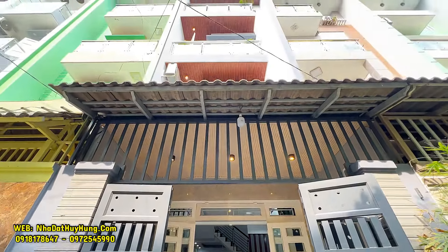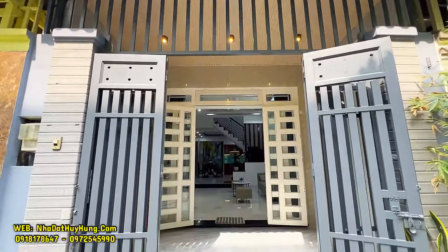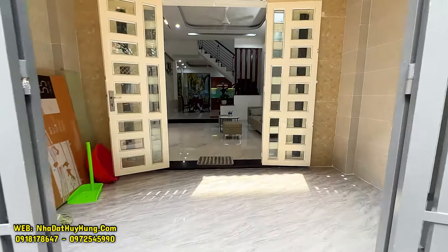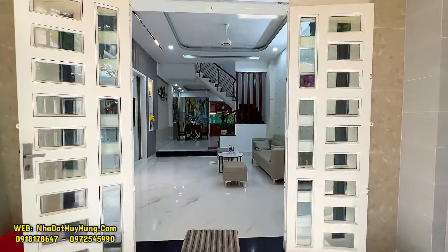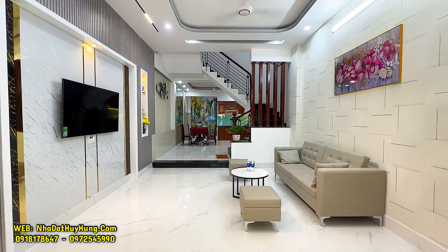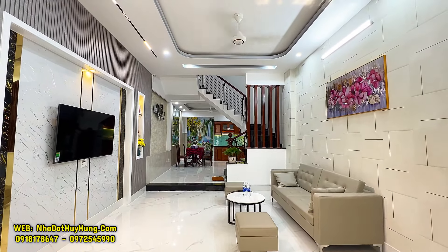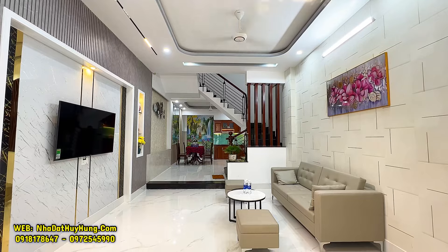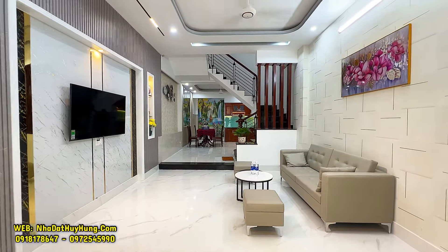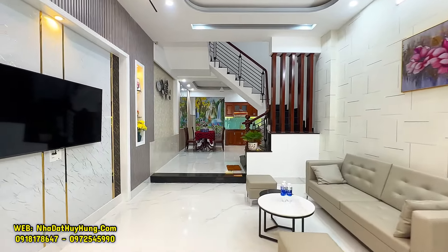Căn nhà này chính chủ ở với nội thất tặng kèm full khi mua, quý vị chỉ việc xách ba lô quần áo về ở thôi. Ở đây quý vị sẽ có lớp cổng 4 cánh, lớp cửa sắt, bên trong là khoảng sân 2m đội xe máy. Đi vào trong quý vị sẽ có lớp cửa nhôm kính, lớp cửa sắt. Không gian phòng khách có đầy đủ trang thiết bị nội thất, bên trên có trần Panasonic, hai bên tường có dán giấy ốp nhựa, màn hình TV 55 inch kết hợp với sofa. Dưới sàn được ốp gạch 60cm².